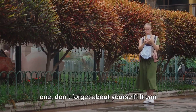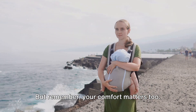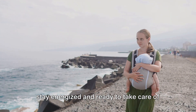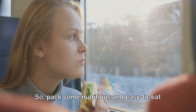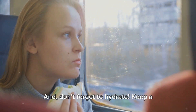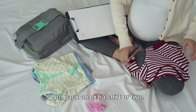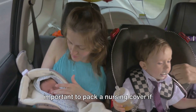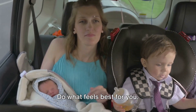Lastly, while packing for your little one, don't forget about yourself. It can be so easy to focus on your baby's needs that you forget your own. But your comfort matters too — a long journey can be exhausting, and taking care of your needs will help you stay energized and ready to take care of your little one. Pack some nutritious and easy-to-eat snacks for yourself: granola bars, fruit, or even a sandwich. And don't forget to hydrate — keep a bottle of water handy. Just like your baby, you might need a change of clothes too, so pack an extra shirt or two. For nursing moms, it's important to pack a nursing cover if that makes you feel more comfortable. There's no right or wrong way to feed your baby — do what feels best for you.